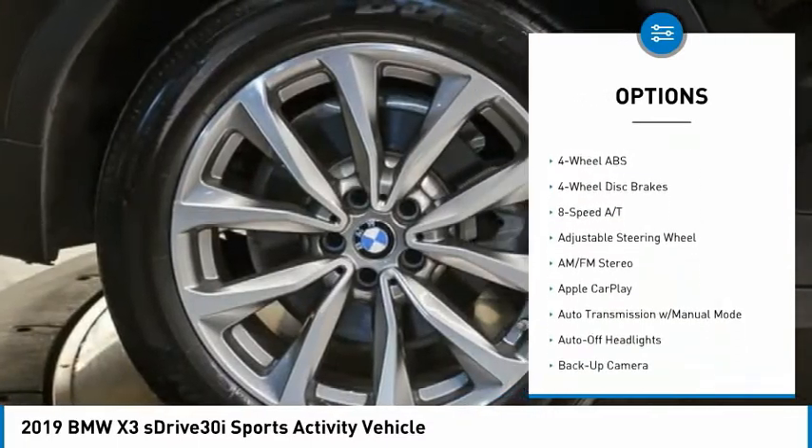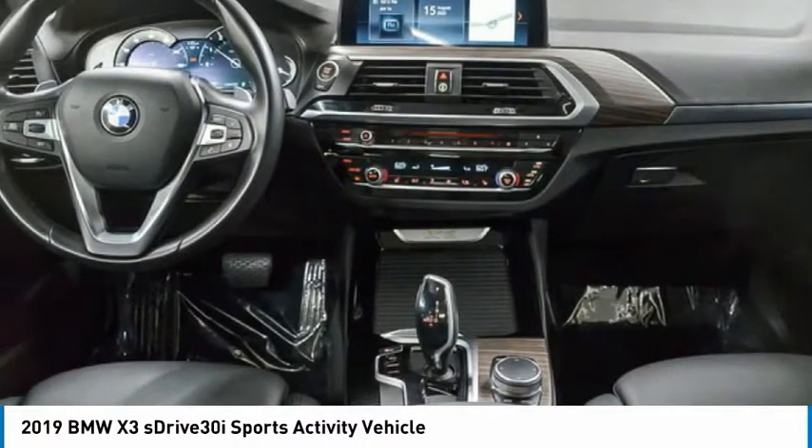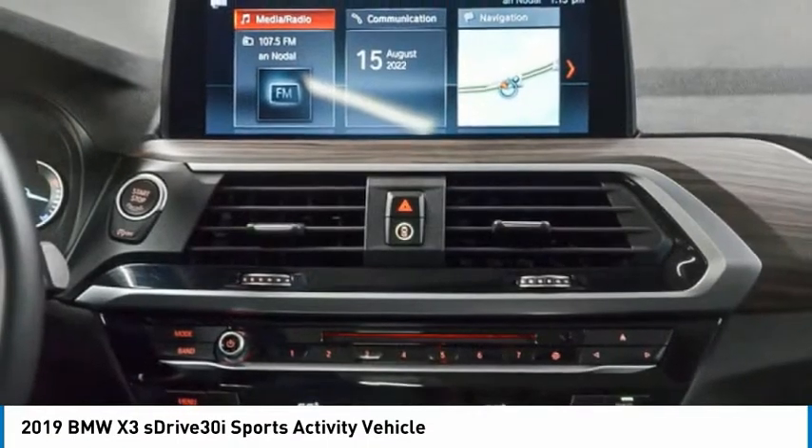blind spot monitor, sunroof, heated mirrors, electronic stability control, rear spoiler, power lift gate.